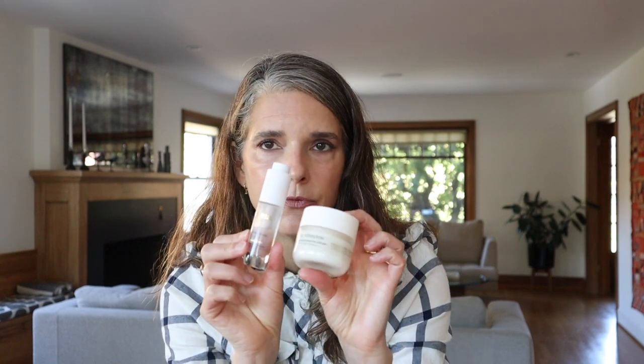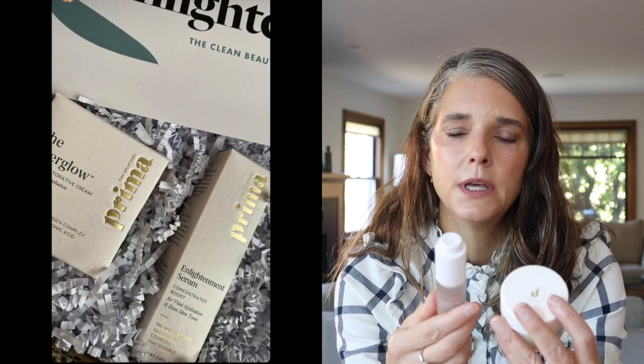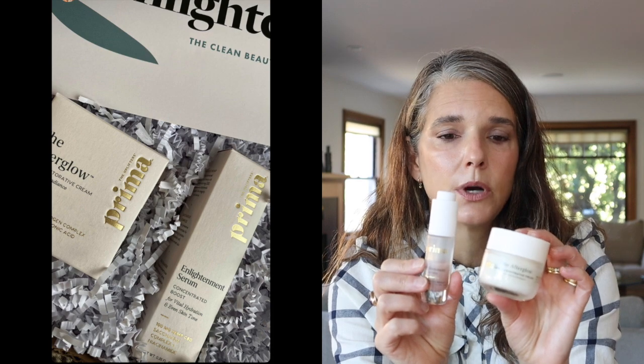That pretty much does it for the daytime — it's pretty simple. On mornings where I don't want to use any actives, which is also the case for some nighttime routines, I'll go for these two products. These are the new drop from the Clean Beauty Box, which will be released on November 12th. These are the Prima products.